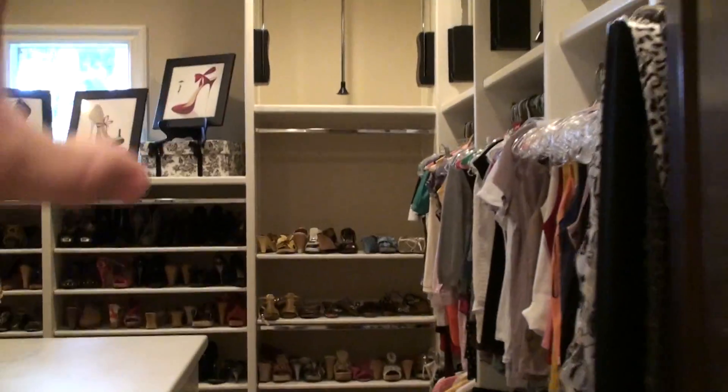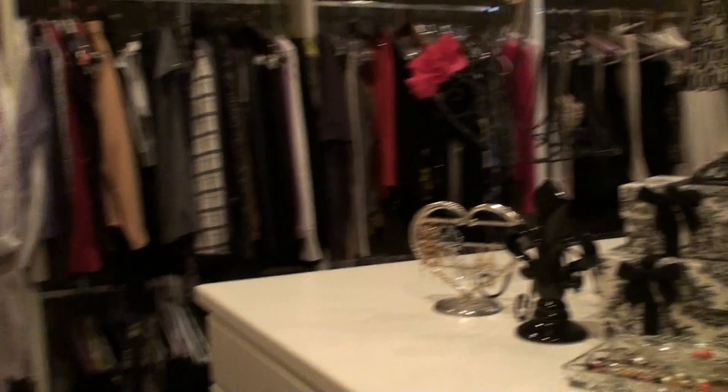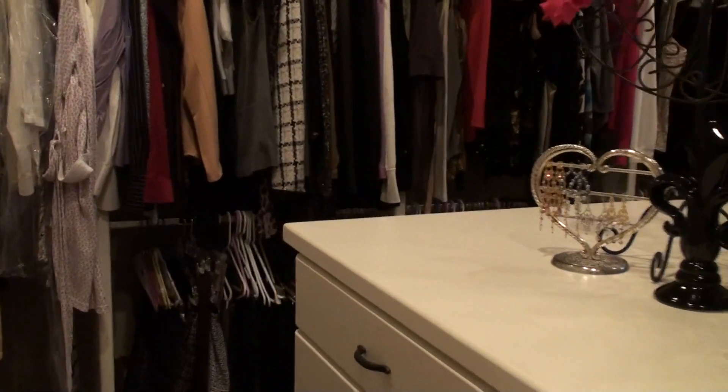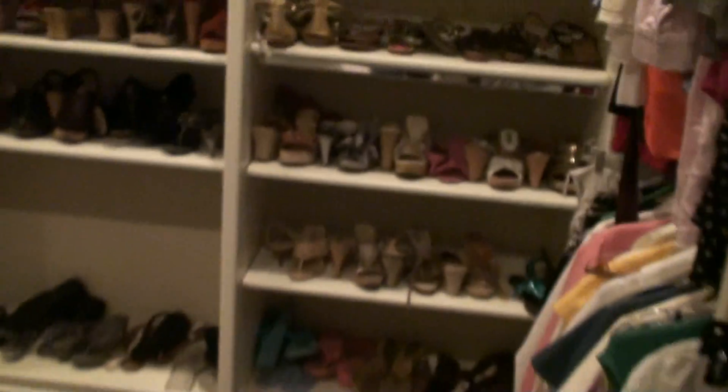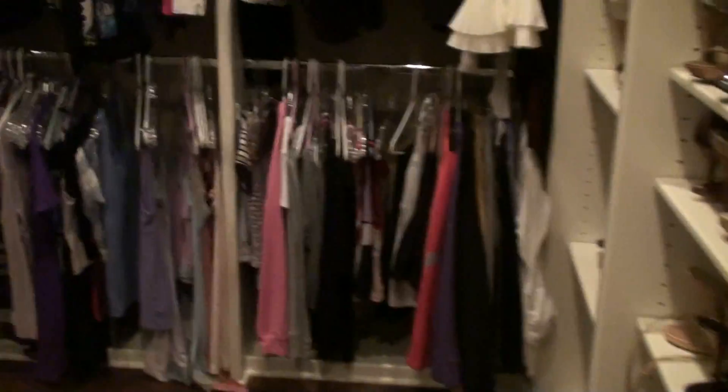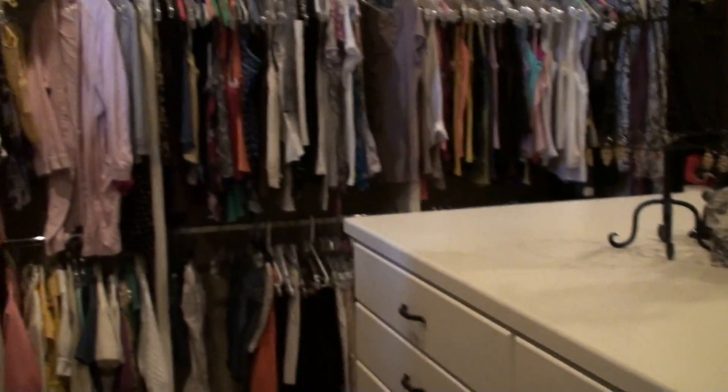We have plenty of room for shoes, stackables, lots of built-ins. This room can handle a lot of items — everything you need for all your clothes and personal items. Just a great little location here.